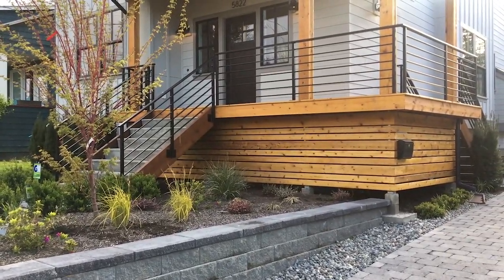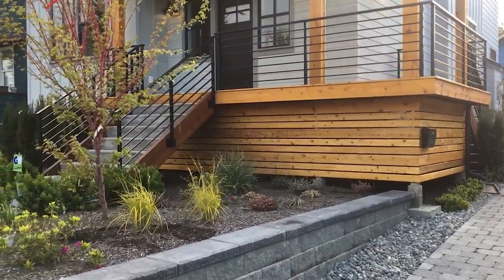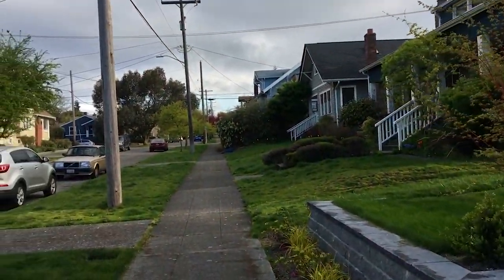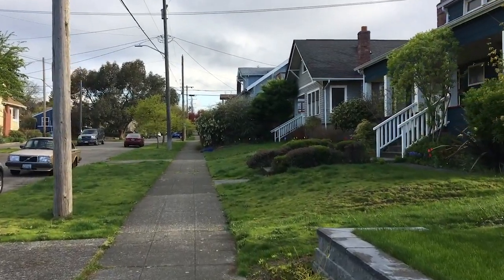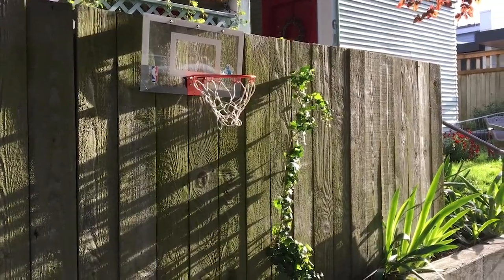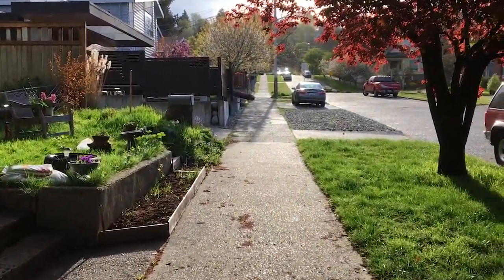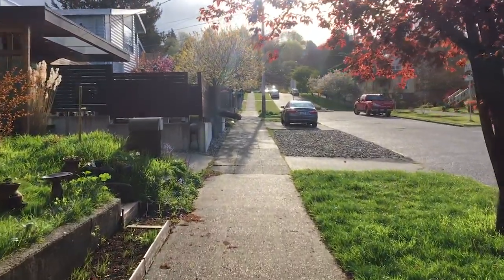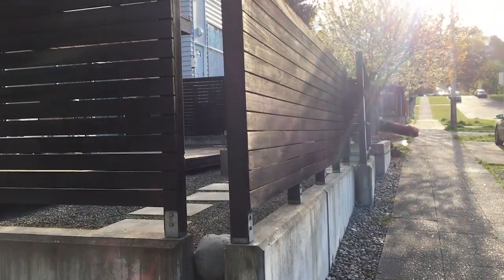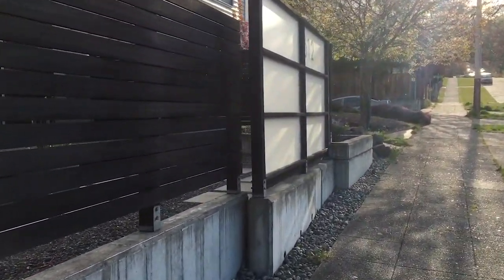Something I really like about Seattle, Washington, is the craftsmanship of the homes around these neighborhoods. The fences are very nice, even. Just a random basketball hoop on the sidewalk — there's no basketball. If there was, I'd shoot. See, isn't this cool? Look at this fence. And look at this one.